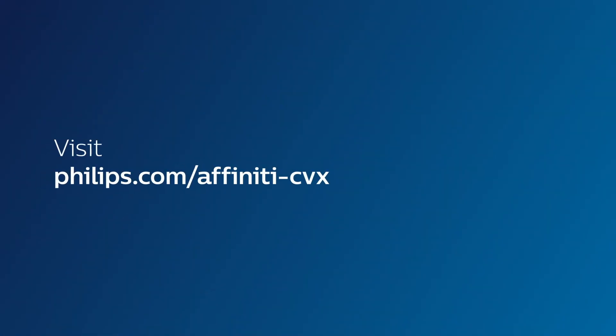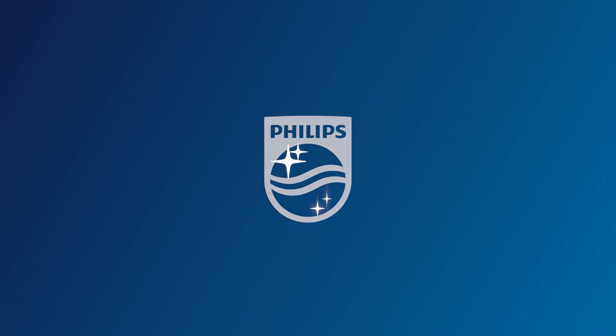To find out more, visit philips.com/affinity-CVX or contact your local Philips sales representative. Innovation and you. Philips.